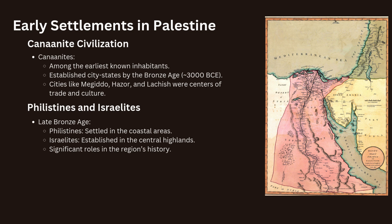By the late Bronze Age, the region saw the arrival of the Philistines, who settled in the coastal areas, and the Israelites, who established themselves in the central highlands. These groups, along with others, would play significant roles in the region's history. The early settlements in Palestine laid the foundation for the development of complex societies, and the region's cities became focal points of cultural and economic exchange.